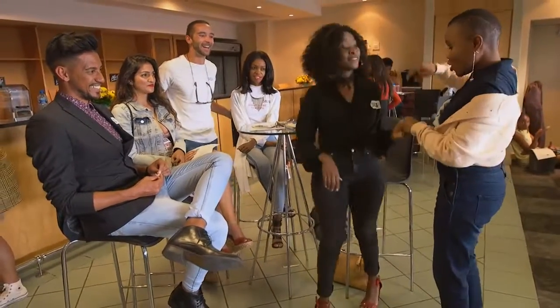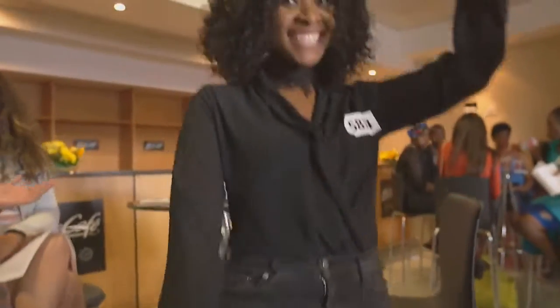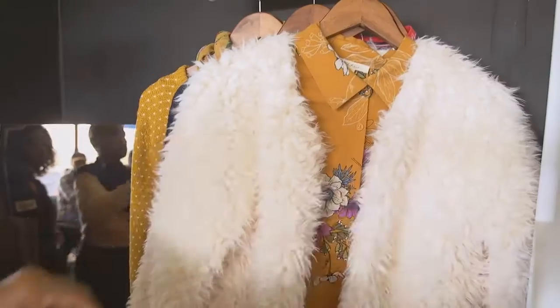I saw Shirley dressed in all black and I thought to myself, surely you can't be going to a presenter search audition dressed in all black, so I really wanted to give her an updated look.